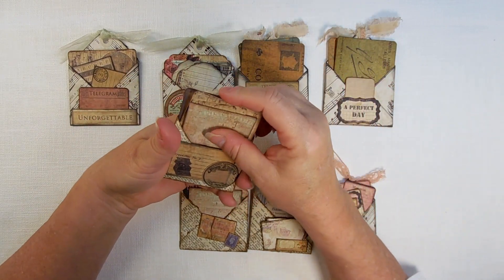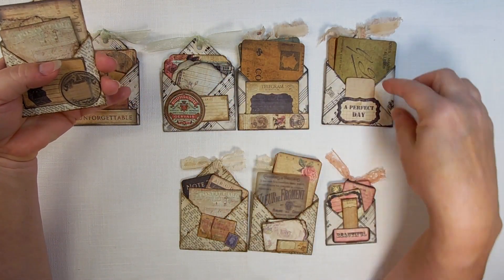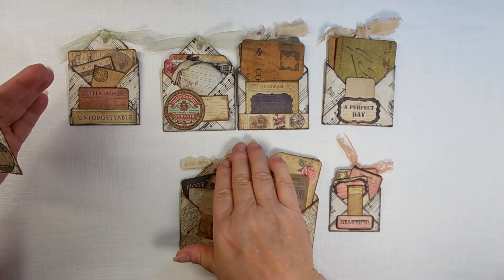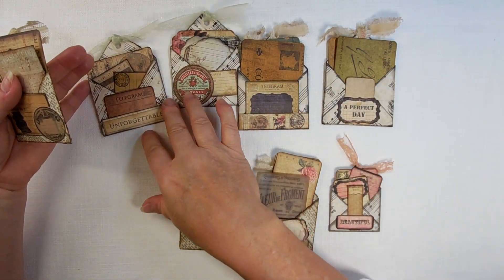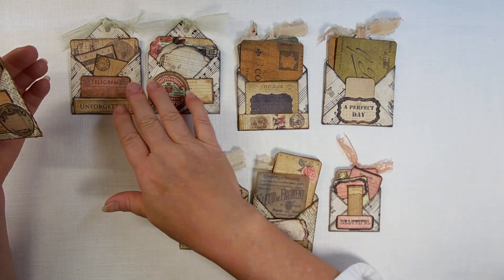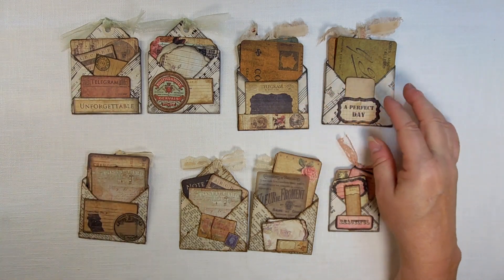Oh, this is the other one — this one also came from the same person. So this one just has some simple little ephemera. This one and these two come from dictionary pages, whereas these and this little one came from music paper. These two came from one music book, and the other three came from another music book.